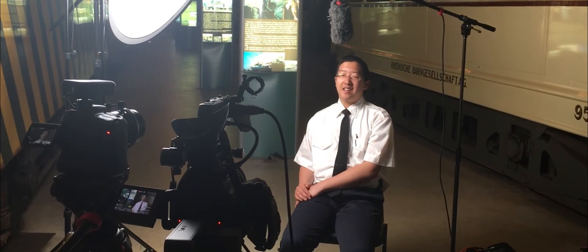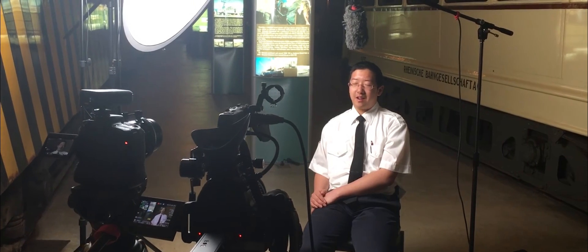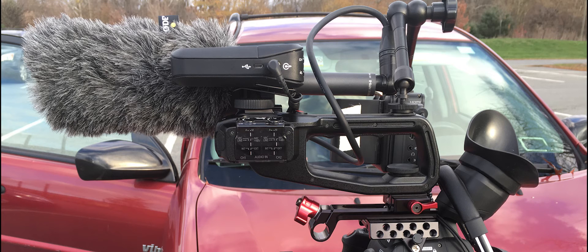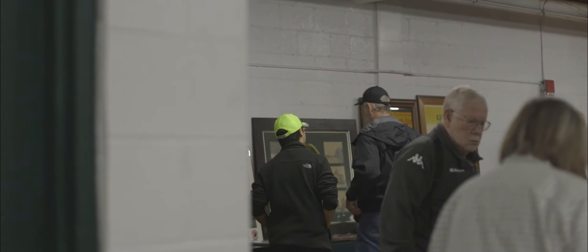I used the Canon C100 Mark II cinema camera to film, and a number of Canon lenses including the 16-35mm 2.8 L Mark II. I used the Rode NTG2 with a dead cat. The Rode Filmmaker Kit was nice because I could put the wireless lav on Tommy and then follow him around from a distance, and I never had any interference.